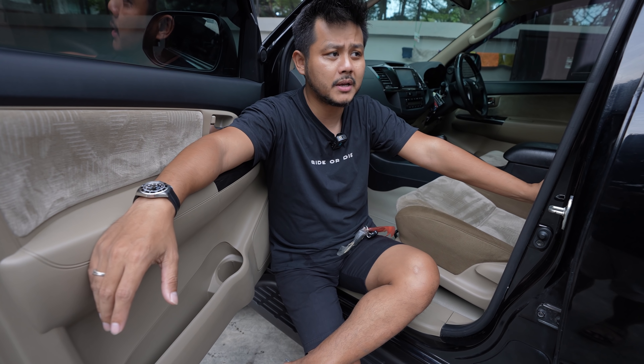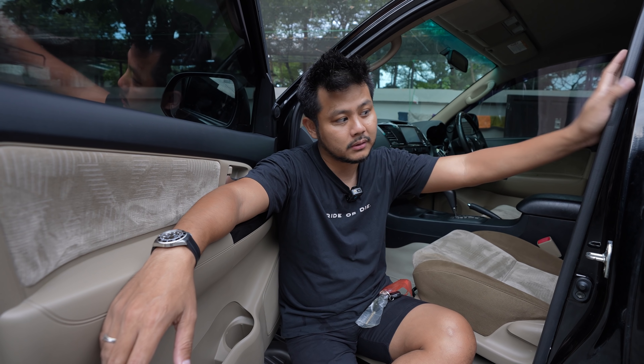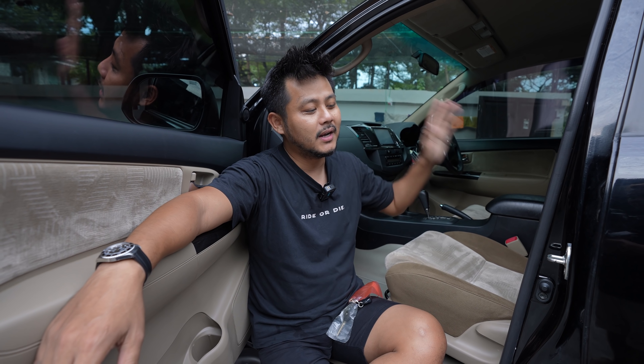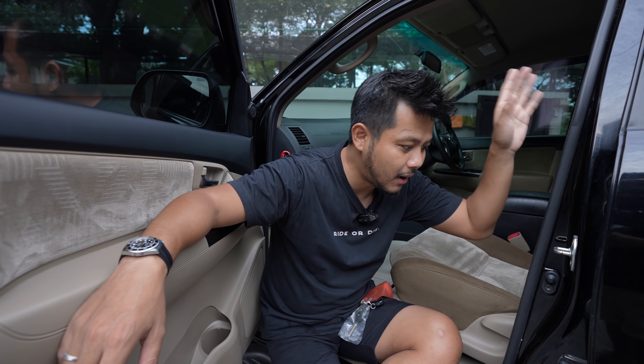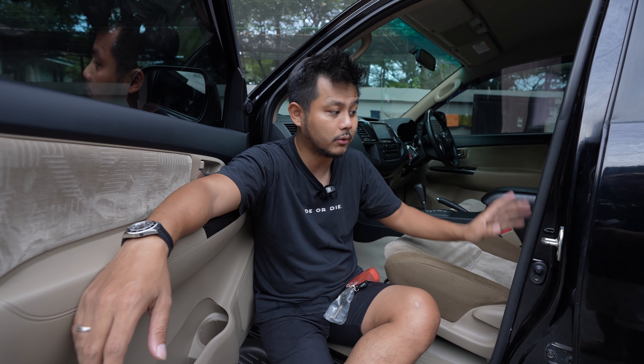Di marketplace itu banyak sekali VNT, dan gue liat harganya memang makin bertahan. Di tengah terpa badai, BBM-nya naik. Si Dex sama Dexlat itu di Rp13.000-Rp15.000-an. Tapi mobil ini masih bertahan dengan solar goceng. Walaupun mobil yang gue lagi review ini nggak pernah minum solar goceng, karena yang punya sebelumnya adalah seorang arsitek yang kalau boleh dibilang orangnya OCD banget. Nanti gue jelasin kenapa gue bisa sebut orang ini OCD.